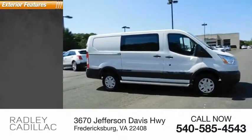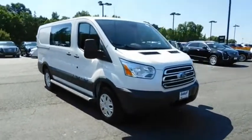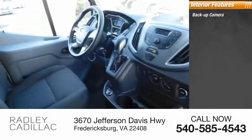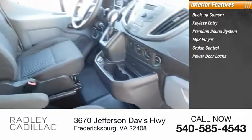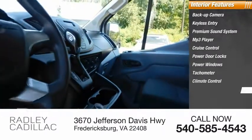Here are some of this vehicle's great options: traction control, steel wheels. Inside you'll find a backup camera, keyless entry, premium sound system, MP3 player, cruise control, power door locks, power windows, tachometer, climate control, and cloth upholstery.